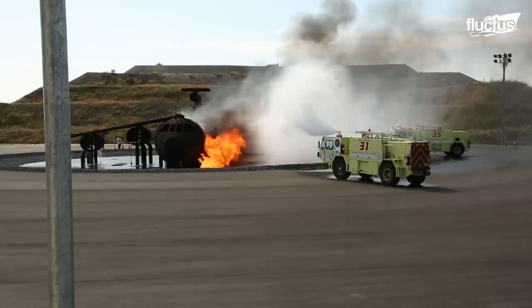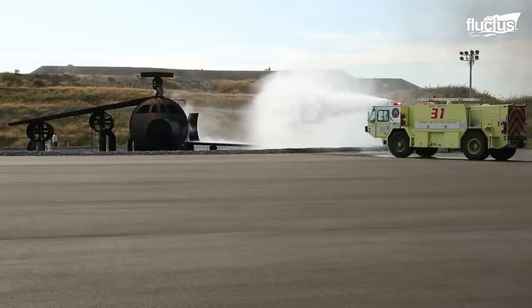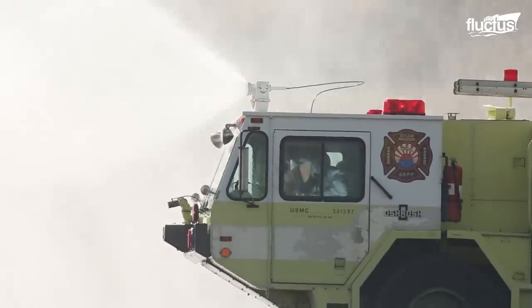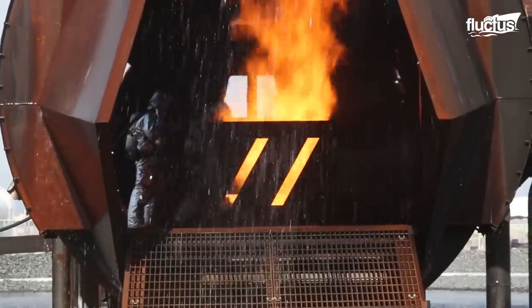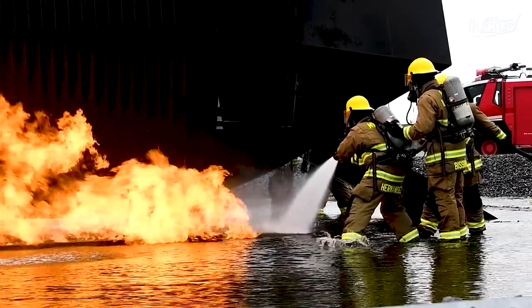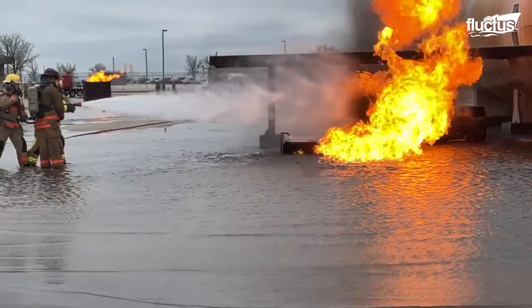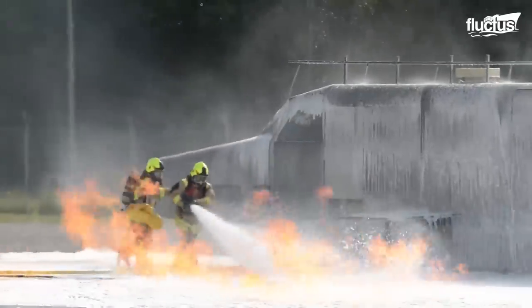All crash-tenders, however, are designed to keep the crew safe and away from the blaze while the machine itself does the extinguishing. It makes sense, as firefighters are always at risk of injury and even death from explosions and backdrafts.